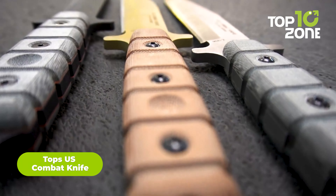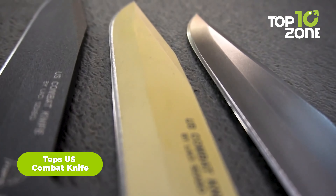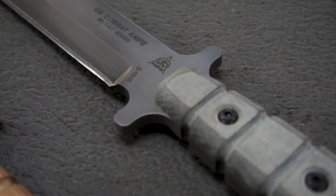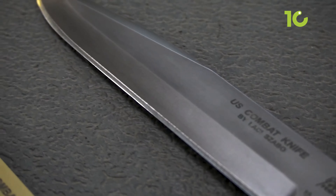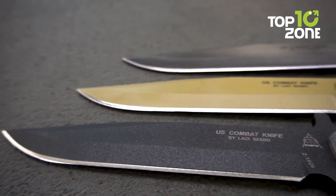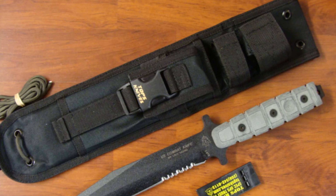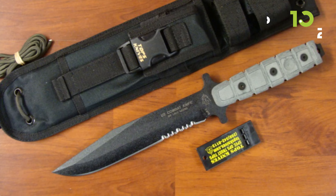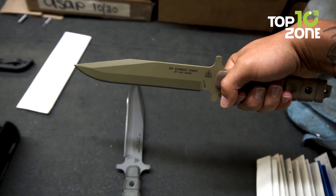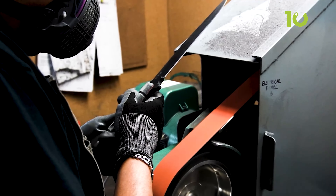Next up, we have the US Combat Knife from Tops Knives, the ultimate bayonet-style combat and field knife designed in honor of the US Marine Corps. Crafted by Marine Lacey Sabo, this knife is trusted by many armed services. Its 1095 steel blade ensures razor-sharp cuts while weighing in at a mere 17.5 ounces, and it comes with a black ballistic nylon sheath. With superior quality and durability, be prepared for any trouble with the Tops US Combat Knife.